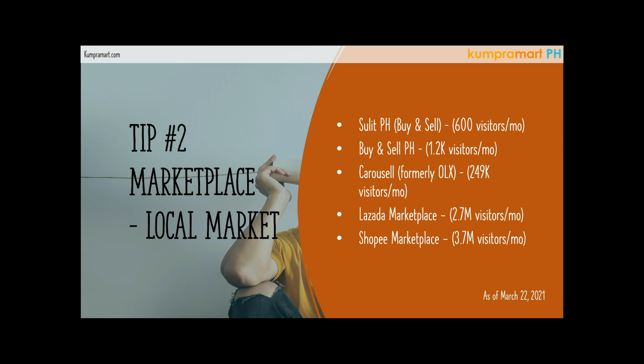The next local online marketplaces you can also use are of course Lazada and Shopee. Lazada has an average of 2.4 million visitors every month, and Shopee has an average of 3.7 million visitors every month — that's a huge market. You might be asking: why am I endorsing this if I'm just a reseller without a big investment? Well, the marketplace itself is free. If you have an account in Lazada and Shopee, you can actually build a Lazada or Shopee store and post your products there for free.